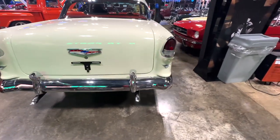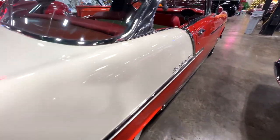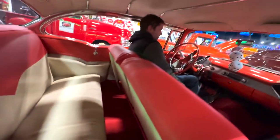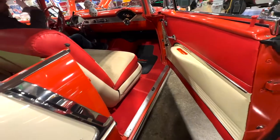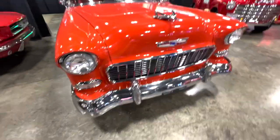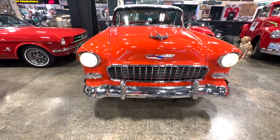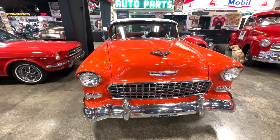We've already determined that the backup lights do not work, and that could be because of the transmission. You can see this side is really good. Look at that dash in there — this is a nice car. Door panels look good, it closes good. Lights, turn signals, horn, wipers all work. The radio does not work.